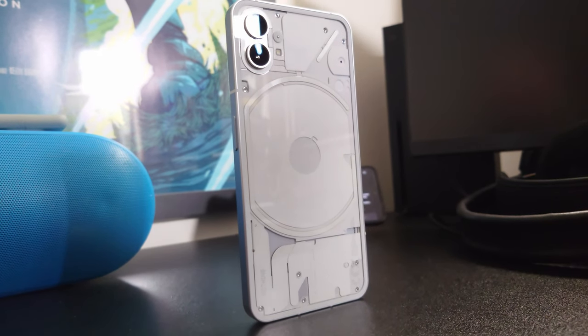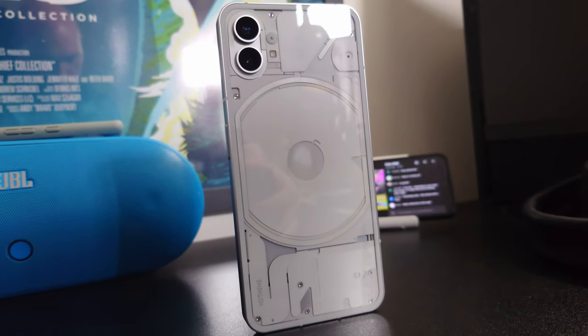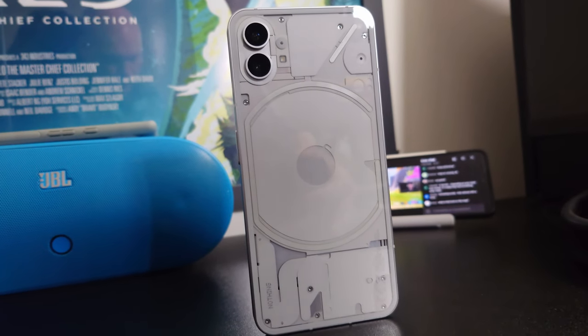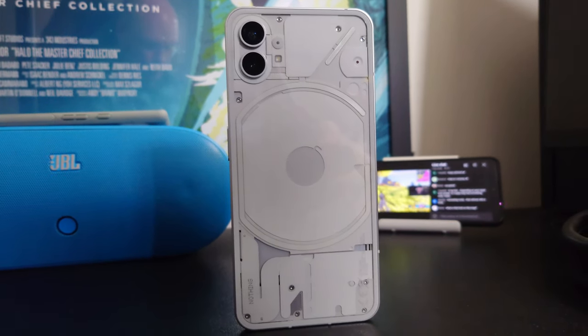It's not every day you get a new company entering the smartphone game. In fact, before Nothing came along we hadn't had one for a long time, and it's even longer since we had one that didn't just fade to nothing almost instantly. However, since then Nothing has gone from strength to strength, and the Phone 1 has become one of my favorite phones. So here is my long-term review of the Nothing Phone 1.